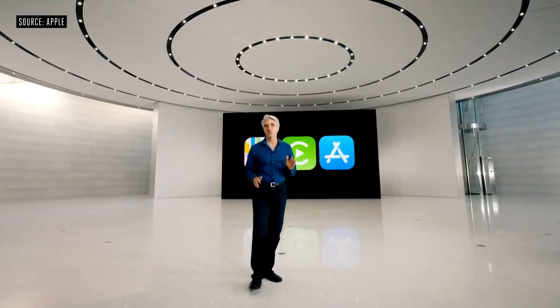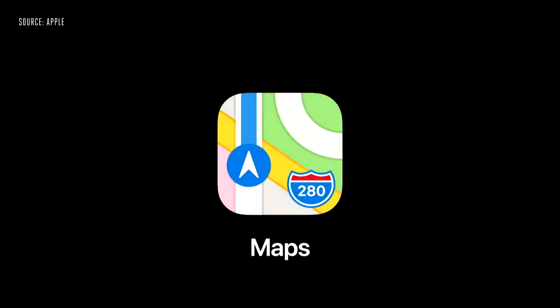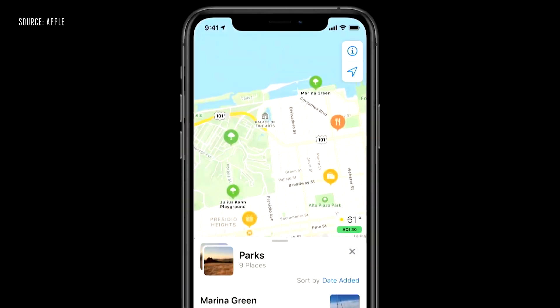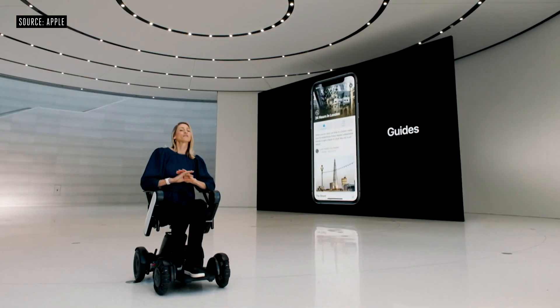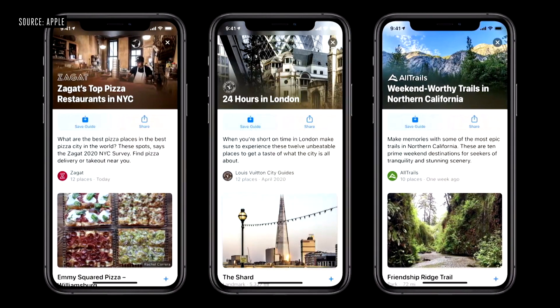Next, let's look at features that help us while we're out and about, starting with Maps. We're excited to announce we're bringing our new map to more countries later this year, including the UK, Ireland, and Canada. In iOS 14, the Maps team will be working with some of the world's most trusted brands to offer amazing guides — for great places to eat, shop, meet friends, or explore in cities around the world.